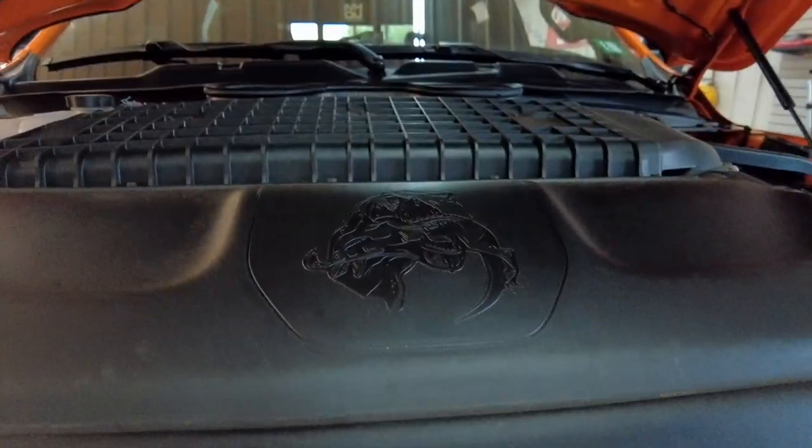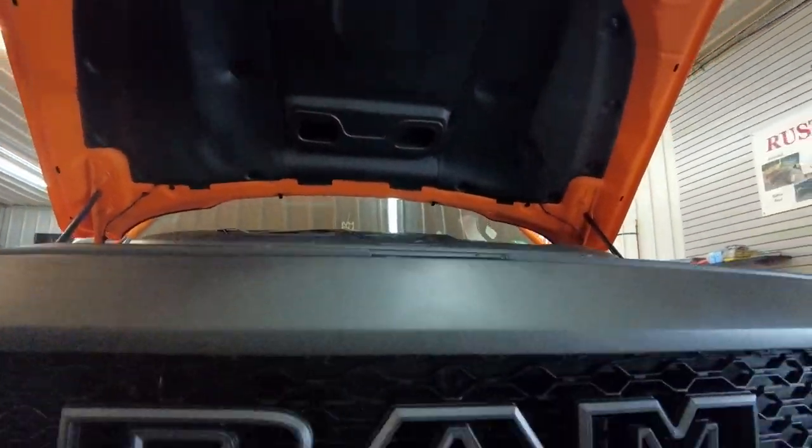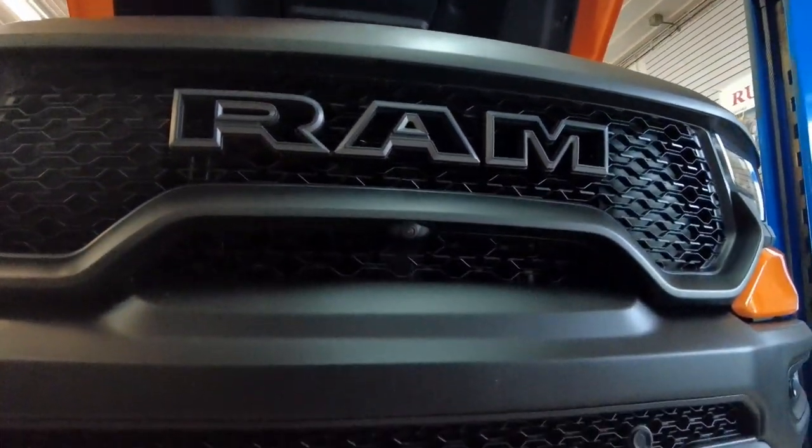Talk about high-end vehicles. This is a Ram TRX, otherwise known as a T-Rex. These are going for $130,000 at auction. Joe, this one is yours. What are you doing to protect your investment?